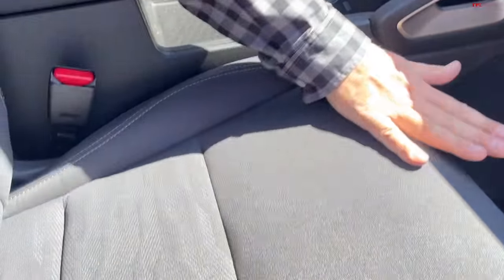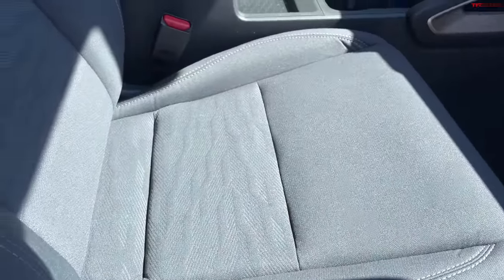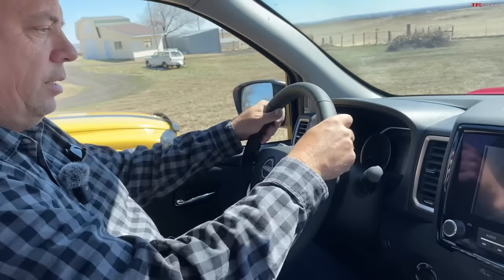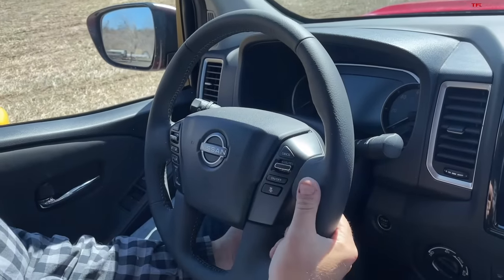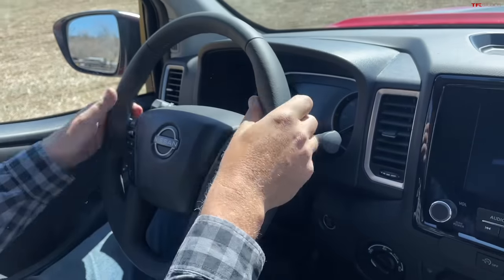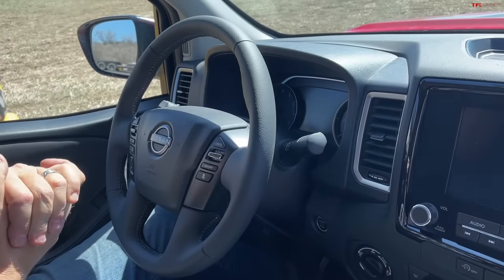There's USB and USB-C back here plus another power outlet, but no air vents. There are grab handles. The front seat is quite comfortable — the bottom cushion is very long. It's power-adjustable, and the steering wheel is nicely leather-wrapped. One issue: there's a tilt function but no telescoping on the steering wheel, which could be a problem for some people.